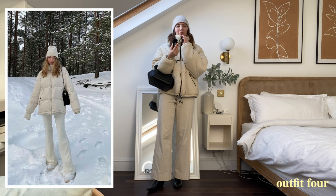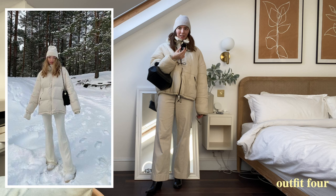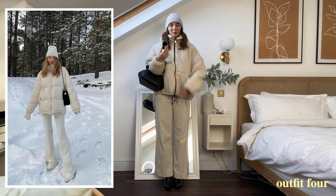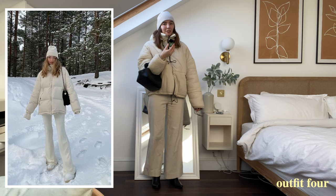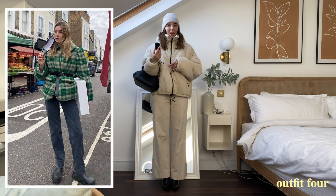Hers is really cute but mine just feels really frumpy, and I'm also so hot. I can see if you're in Norway or wherever she is with loads of snow this would be an okay outfit, but I am absolutely roasting. In terms of the color itself the white outfit is really cute, but my puffer jacket may be slightly too big. However part of me really loves it, so let's try it with a belt — I've seen a reference photo of someone tying a belt around a puffer jacket and it looks really cute.